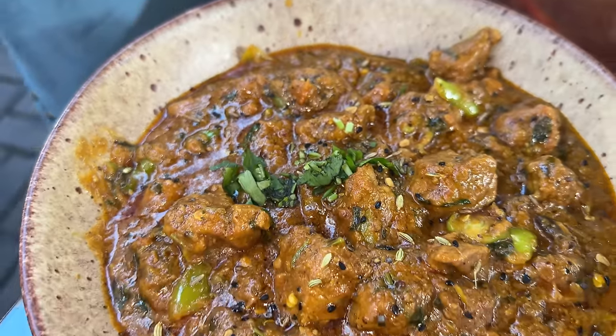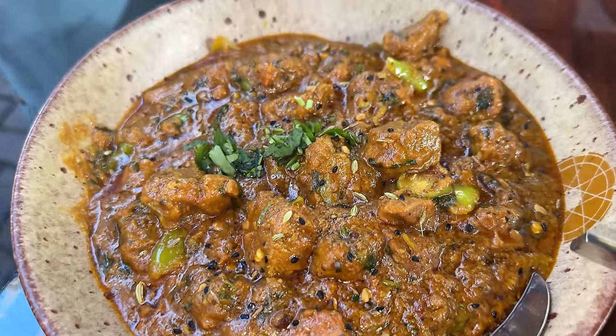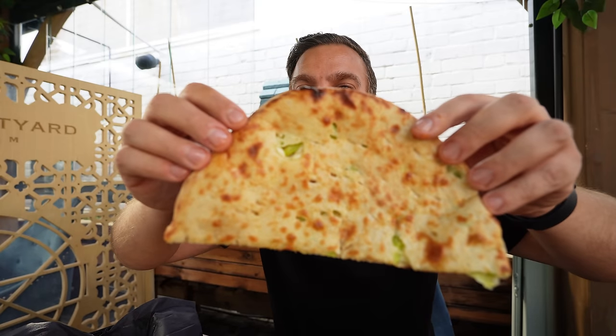The flavor of the achar comes through so nicely. Achar can be quite overpowering but this is perfect — I can still taste the gravy really well and the achar. The gosht itself is incredibly soft. This is absolutely delicious — really hot, really fresh, big portion as well. The lamb in the gosht is delicious, super soft. One of the better charred dishes I've had. If you're coming here make sure you try this. A little bit of raita with it balances it really well.